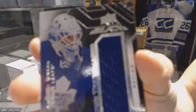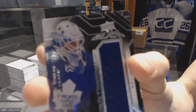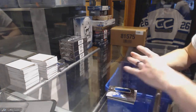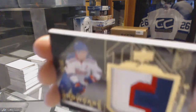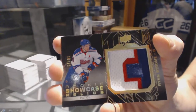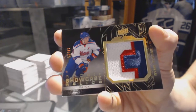We've got a rookie trademarks jersey for the Toronto Maple Leafs, Antoine Bebo. And we've got a rookie showcase relics patch, number 16 of 25 for the New York Islanders, Ryan Strome. 16 of 25 for the Islanders, Ryan Strome.